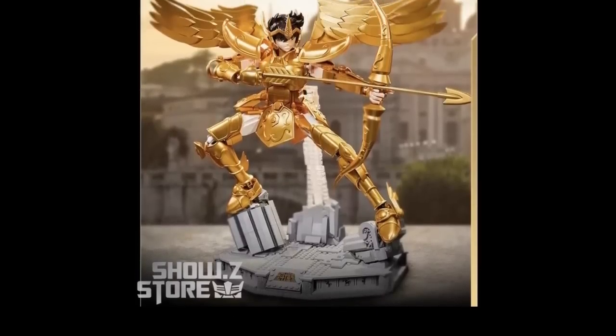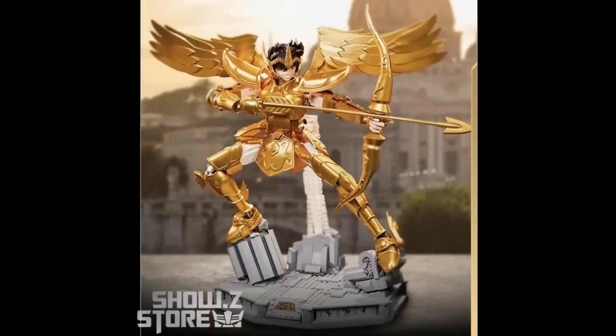First up, there's a Fantasy License Saint Sia Building Blocks. I don't know exactly what that is, but it looks pretty cool. It looks like an action figure, but I don't know if you have to build it. It says it's 18.5 inches tall — pretty cool for $108.